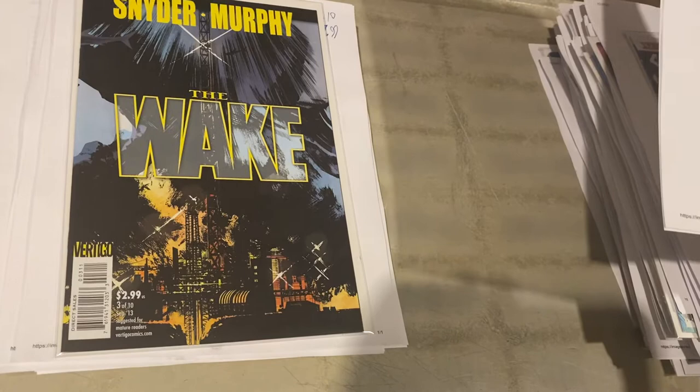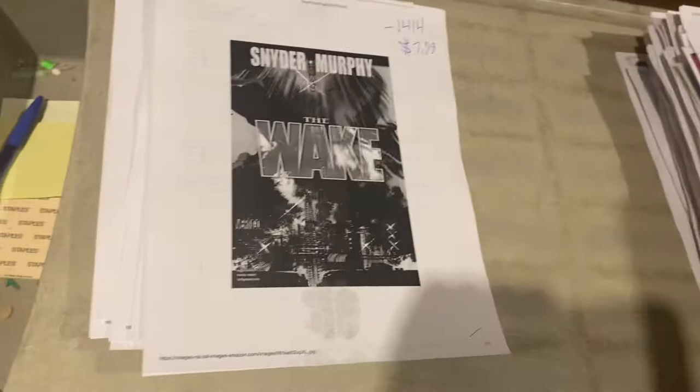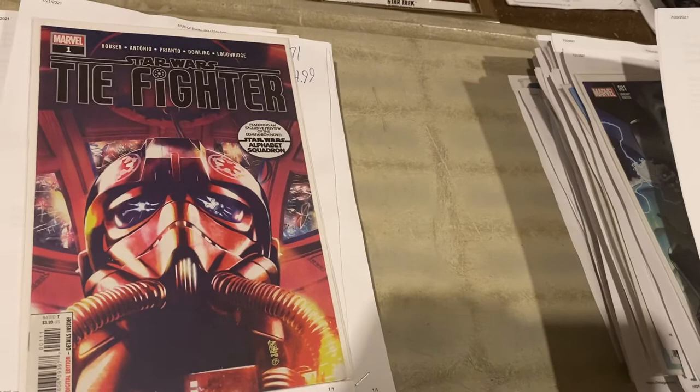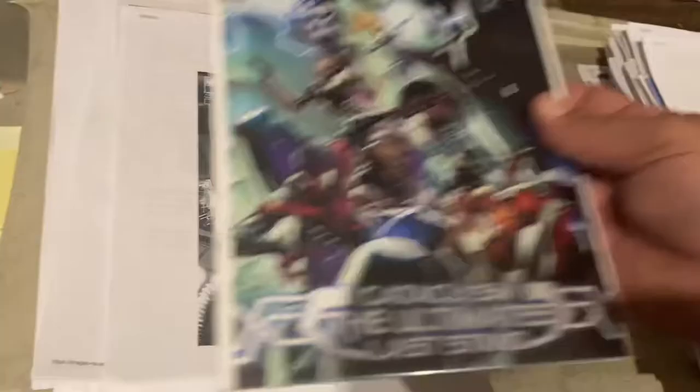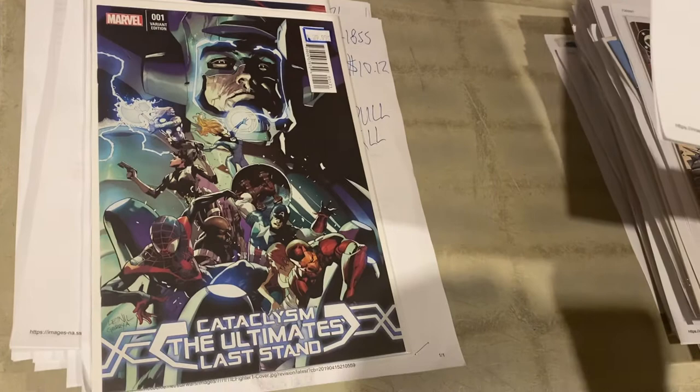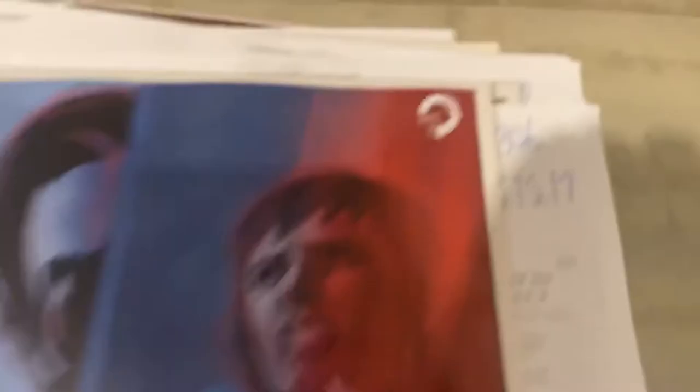Scarlet Spider number 20 by Yost, $24.99 — I think this one's gonna get hot, guys. $10.12 for Marvel TIE Fighter number 1 — I think that's gonna be included in the next TV series. $26.46 for Cataclysm: The Ultimates' Last Stand — it's a variant. Lobo number 5 by Grant, $15.17. Spider-Man: Spider's Shadow — another one of those secret what-ifs — we got $14.99 for that. We still got a lot more left. I love this cover.